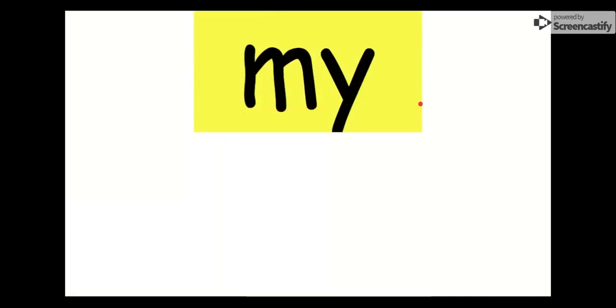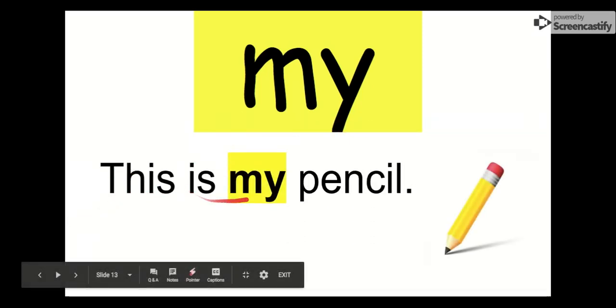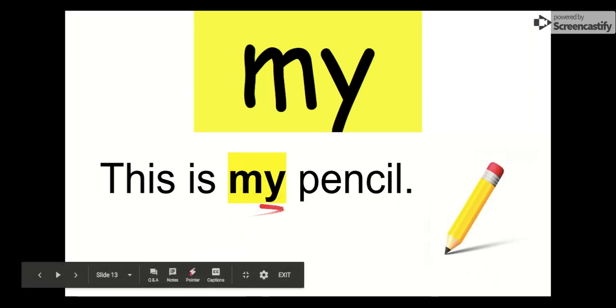Our next word is my. Say it with me. My. The letters in my are M-Y. My. Let's see in this sentence: This is my pencil. This pencil right here. This is my pencil. Our word is my.